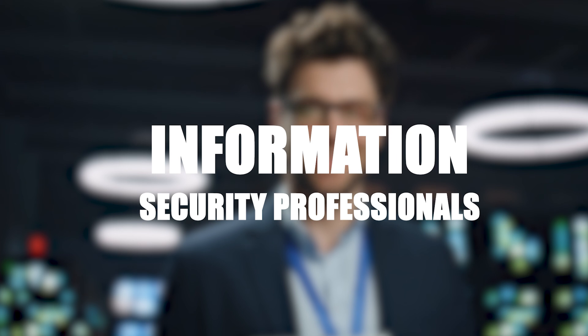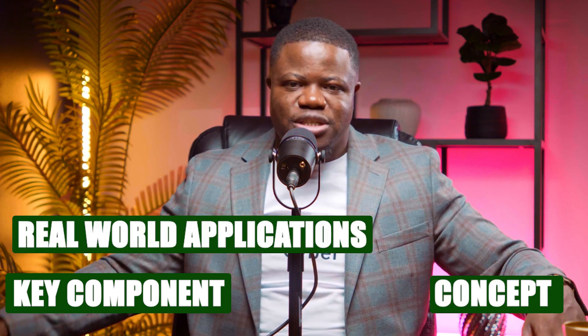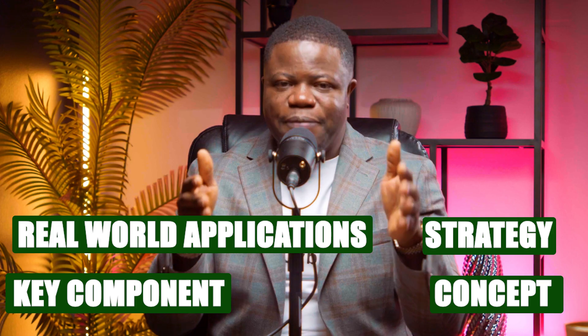That's the kind of responsibility information security professionals face every day. This video is all about the principles of information security — a fundamental framework that every cybersecurity professional needs to master. It doesn't matter if you're already deep in your career or you're looking to level up. Today we're going beyond the basics, breaking down the key components, the concepts, the real-world applications, and even the advanced strategies that will make you indispensable in this industry.